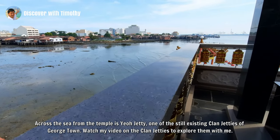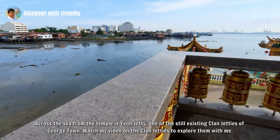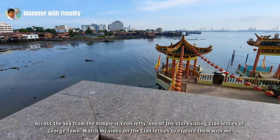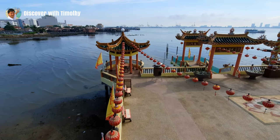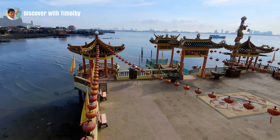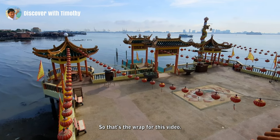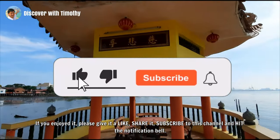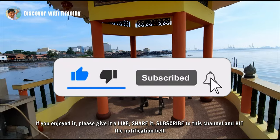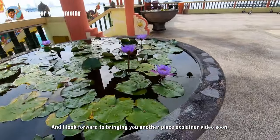Across the sea from the temple is Yeo Jetty, one of the still existing clan jetties of Georgetown. Watch my video on the clan jetties to explore them with me. That's a wrap for this video. If you enjoy it, please give it a like, share it, subscribe to this channel and hit the notification bell. I look forward to bringing you another place explainer video soon.